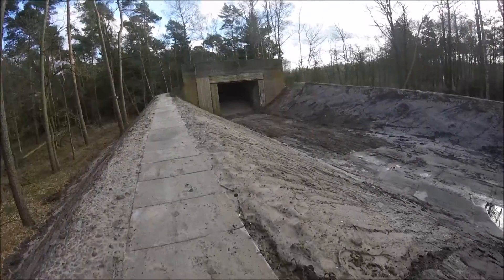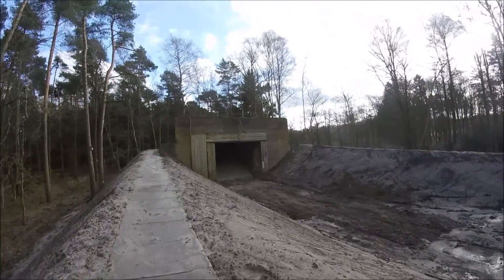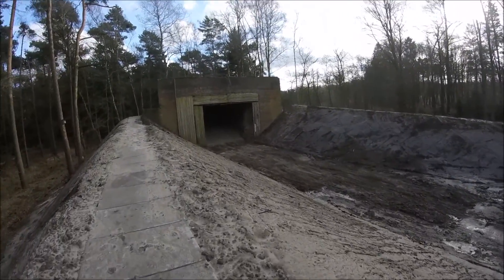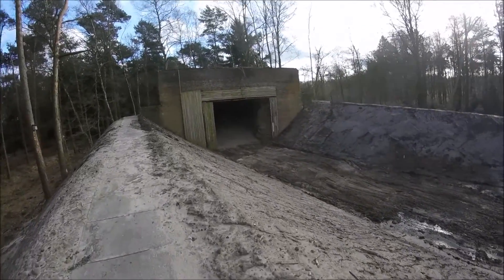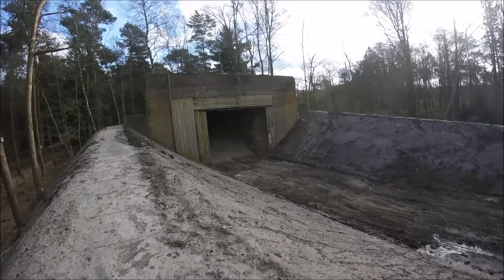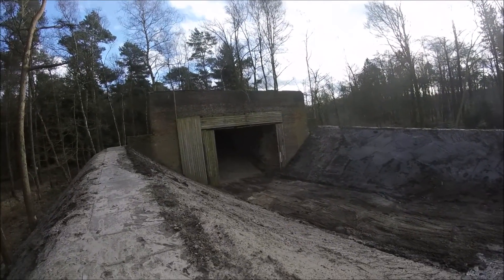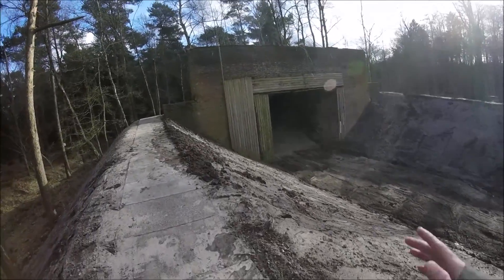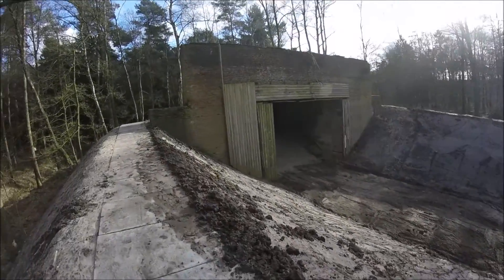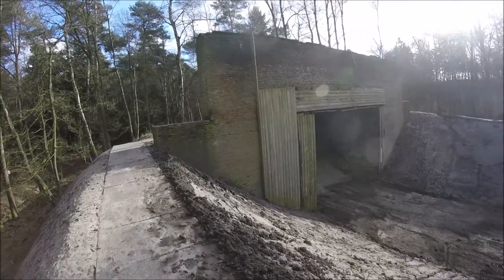As you can see it is a really massive structure. There's a bit of sand in there and the inside is clad with timber, but what I've heard is that they are going to close this up with a metal gate.